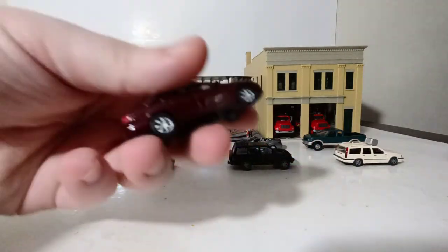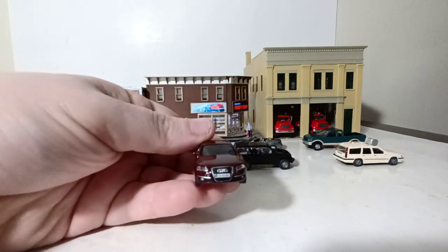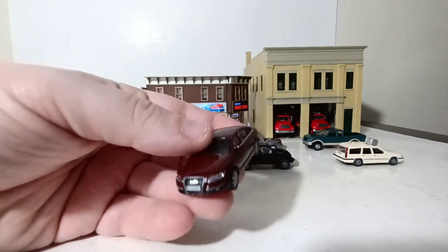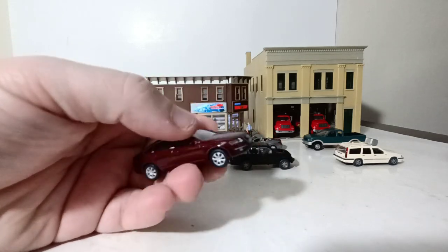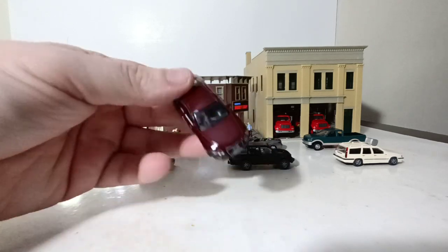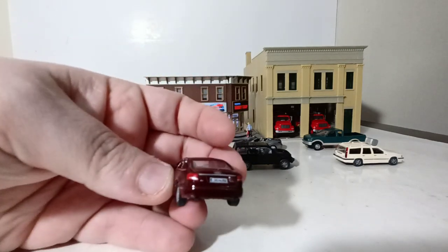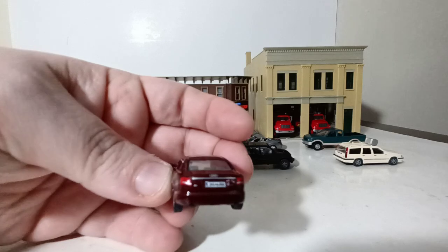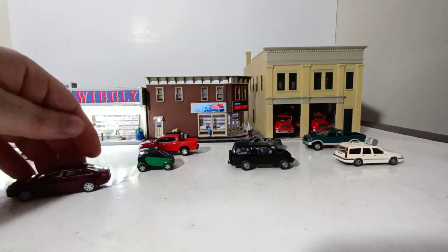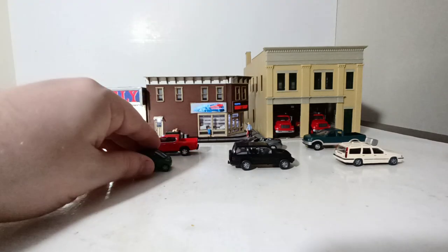Next we have a Model Power Audi A6 sedan in maroon. They made a bunch of different color variations of this. The only reason I went with maroon is because that's the only choice I had, but I think it looks pretty good. It does have a German-style license plate on the back — in some U.S. cities you can actually opt for a European-style license plate at the DMV.